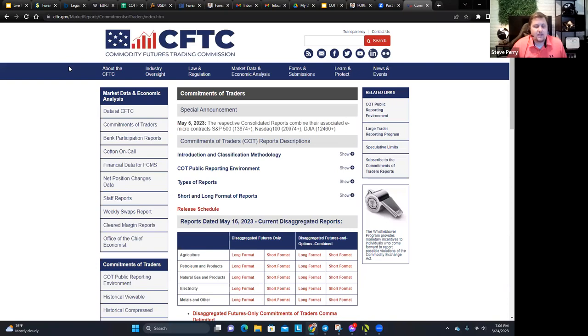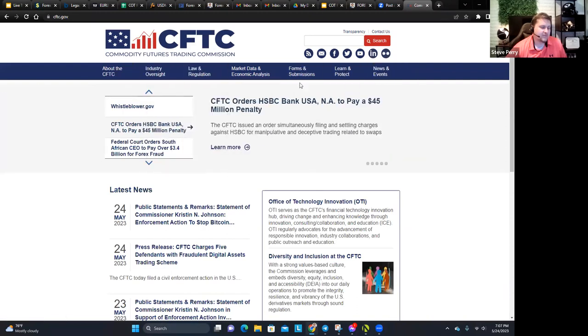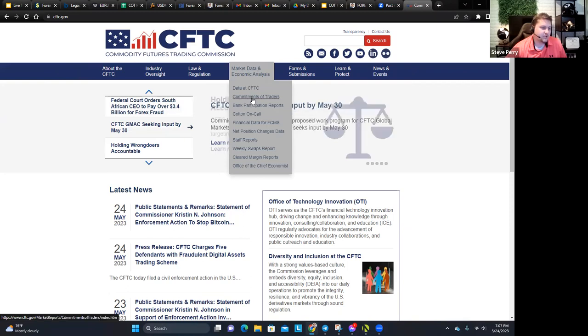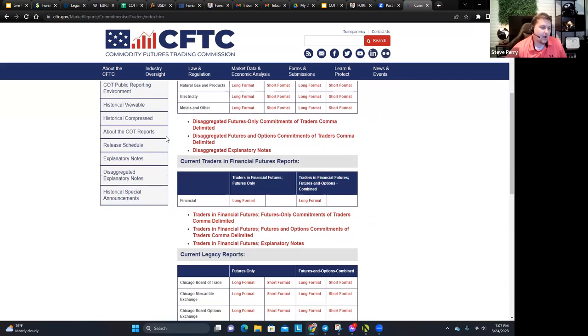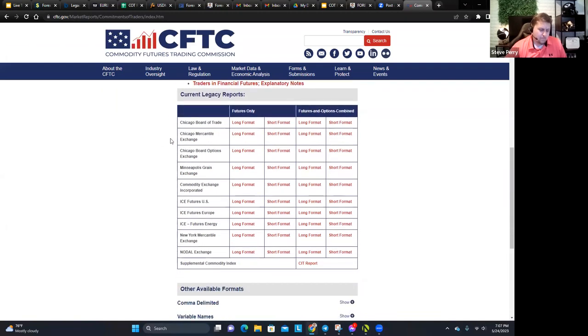You get an in-depth look at what banks are buying and selling throughout the week, and that can influence what we trade into the next week. So this is the CFTC.gov homepage. They've got a ribbon where you can look up this information. Where I find the COT report is under 'Market Data and Economic Analysis,' then dropdown to 'Commitment of Traders.' Click on that and this is the COT page.